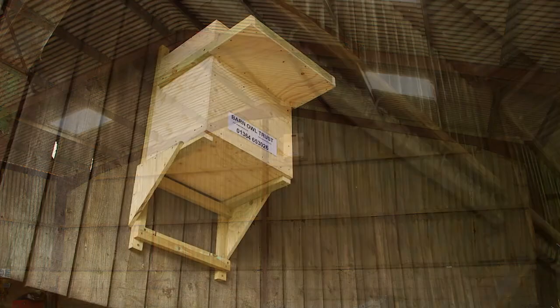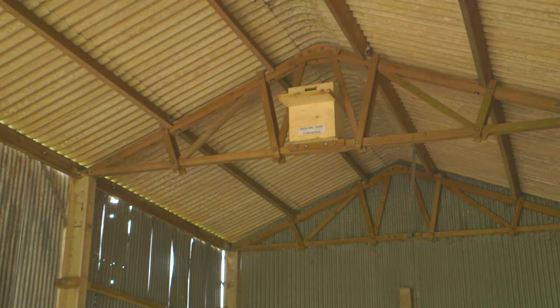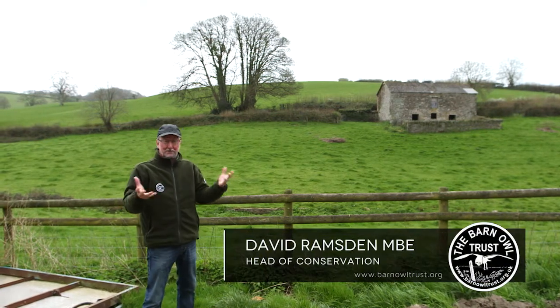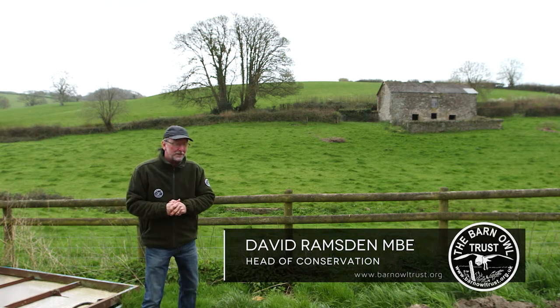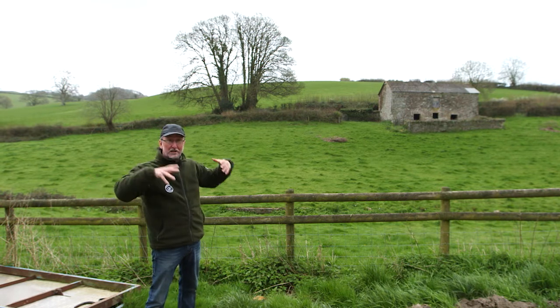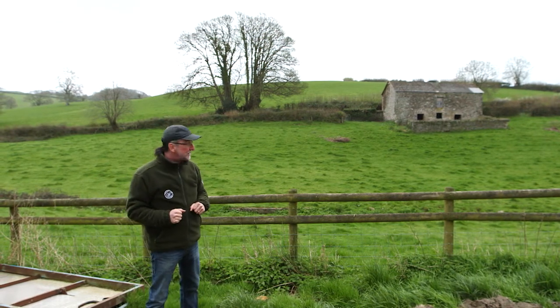Barn owl nest boxes in buildings last a lot longer and the extra shelter can be great for the owls. Thinking about where to put a barn owl nest box in a building, the first thing is the landscape. Barn owls are farmland birds. We need a rural open landscape. We don't want to stick a barn owl box in an urban area or in dense woodland. Barn owls are not woodland birds.